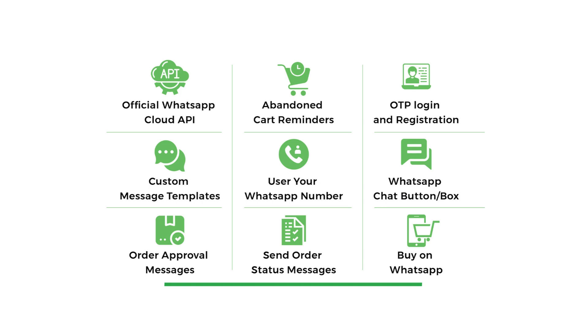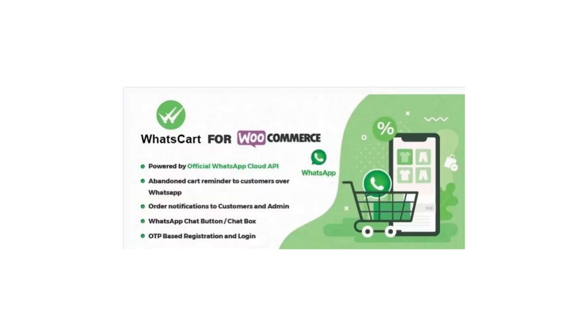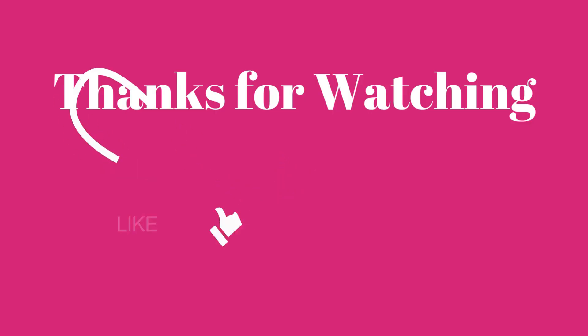Boost sales and improve customer communication with WhatsCart for WooCommerce. Whether you're looking to recover abandoned carts, provide better customer support, or add an extra layer of security to your store, WhatsCart is definitely worth checking out. Thanks for watching and we'll see you in the next video.